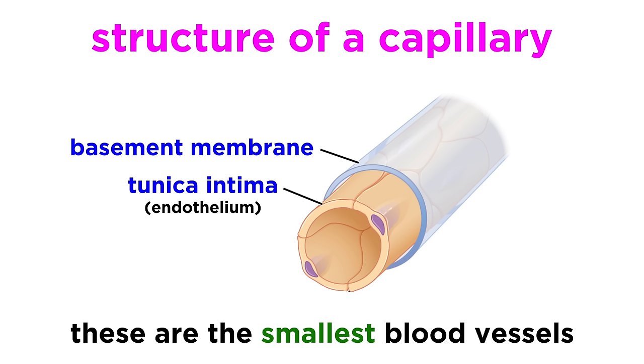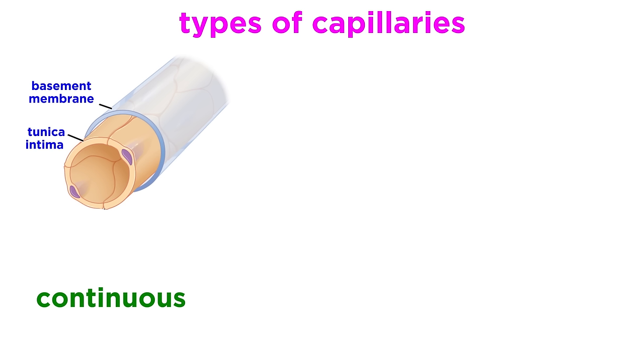Moving on to capillaries, these are the smallest blood vessels. They have just a thin tunica intima, sometimes just one cell thick, often adorned with pericytes, which are cells that stabilize the capillary wall. The lumen of a capillary is very small, just small enough for red blood cells to fit through in single file. There are continuous capillaries, which are found in the skin and muscles, and these are the most common.